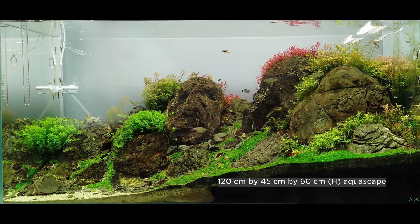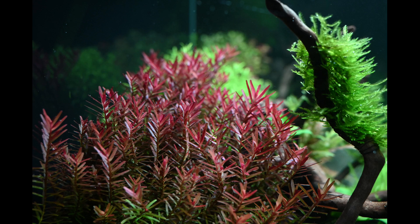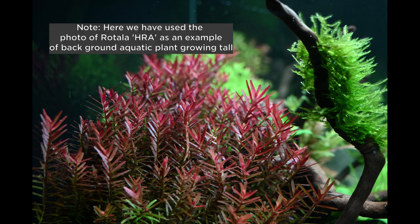We have used Rotala Rotundifolia Pink, a very popular stem plant, in this 4 feet by 2 feet height aquascape in Ripples. This aquascape is powered by two ADA solar RGB lights because we needed that light penetration. What we observed after some time — and to our amazement — most of us know that Rotala Rotundifolia Pink is actually a background plant because it grows tall.